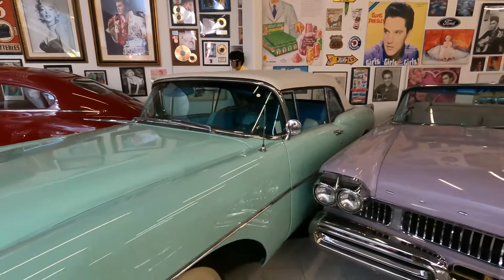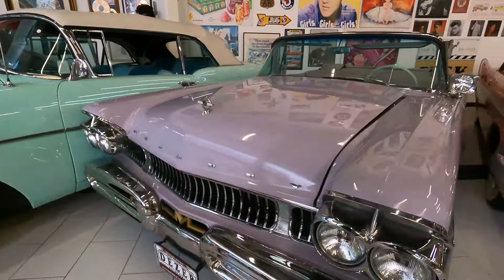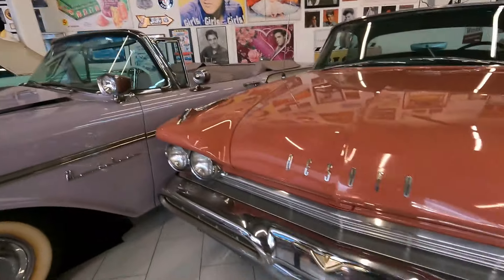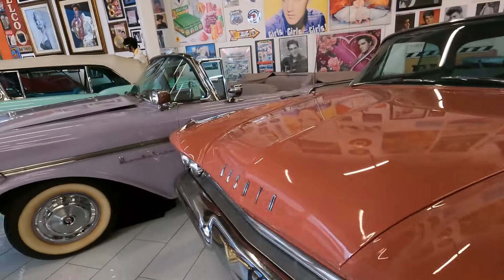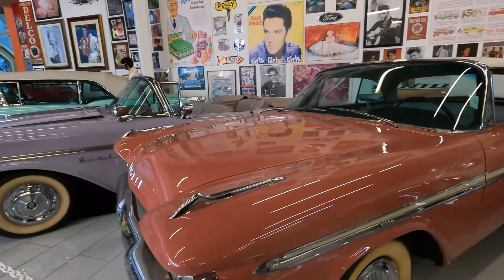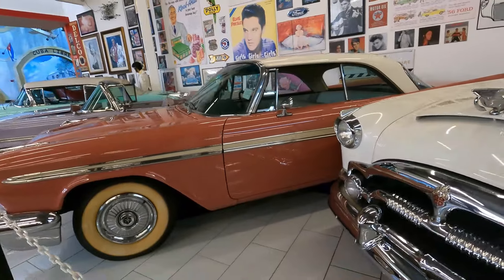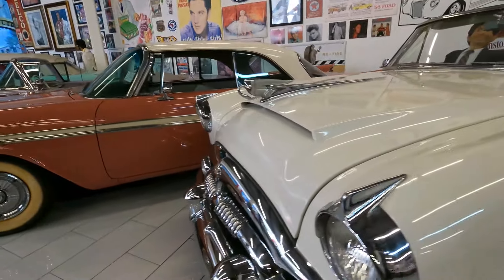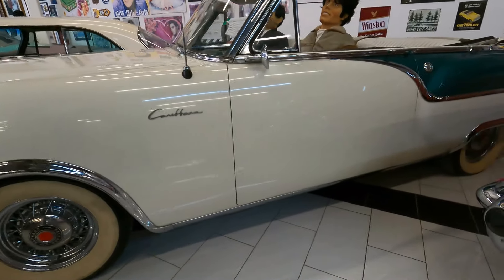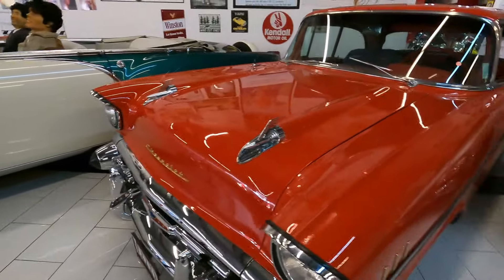A '54 Buick convertible, a Mercury — look at the color on that. Montclair '57. We've got ourselves a beautiful De Soto — look at the colors on these cars, those southern colors you see in the islands, beautiful pastel colors. '59 De Soto. Beautiful Packard Caribbean, around '54. Chevrolet Bel Air, it's a four-door. '57 Bel Air Cadillac.